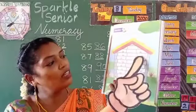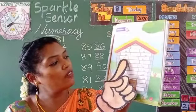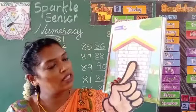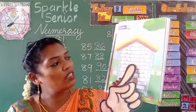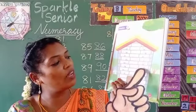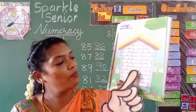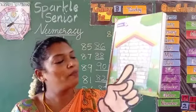Between 88 and 90, what comes? 89. Between 79 and 81, what comes? 80. Between 85 and 87, what comes? 86. Between 80 and 82, what comes? 81. Between 86 and 88, what comes? 87. What comes between 83 and 85? 84. What comes between 81 and 83? 82.